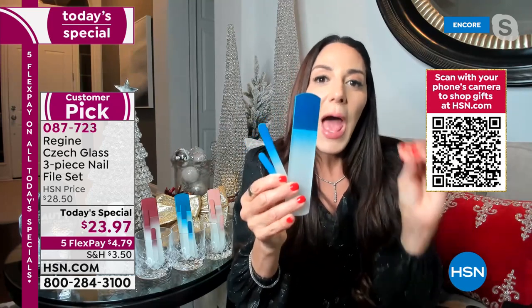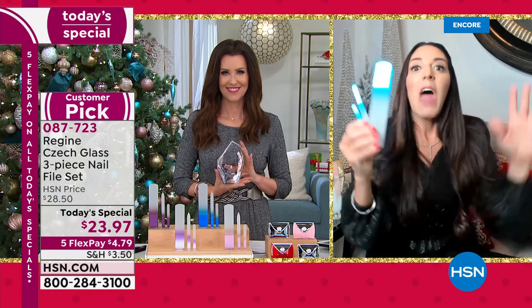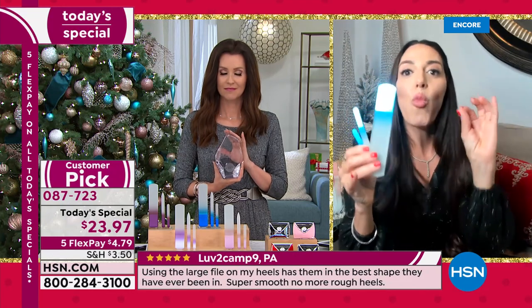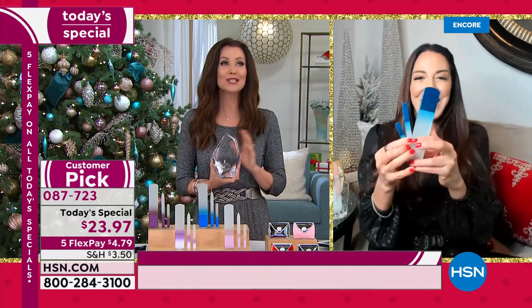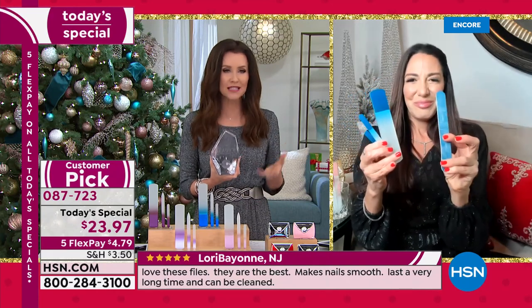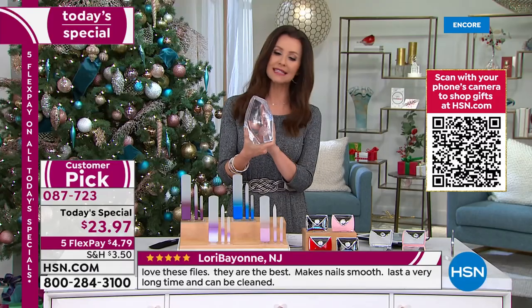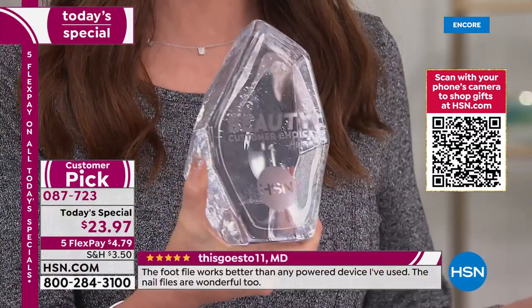To care for them, run them under hot water with antibacterial soap — they are good as new. You're going to get them home and they are gorgeous. This is Czech glass — they look like a work of art but they are workhorse tools. They will last a lifetime and always look gorgeous. That's what makes them such a great gift — the perfect stocking stuffer and a great unisex gift.